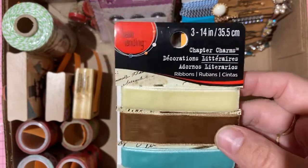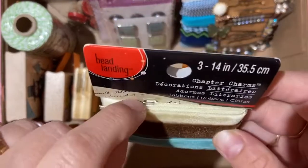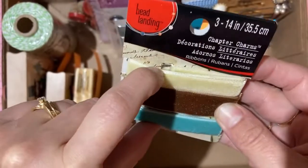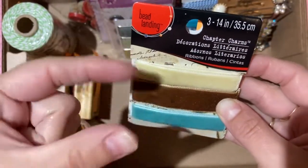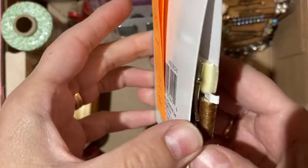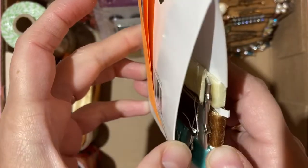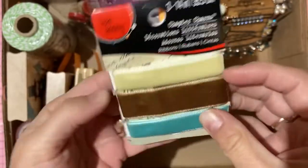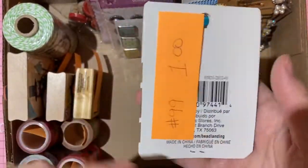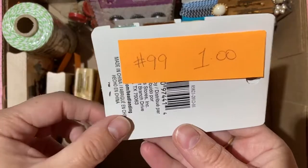Velvet ribbons by Bead Landing — they have a little pinchy clip on the end, perfect as bookmarks or charm holders. Nice colors, very soft. One dollar for the package, number 99.